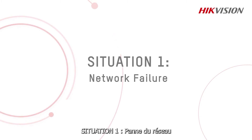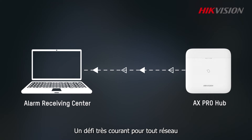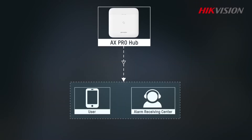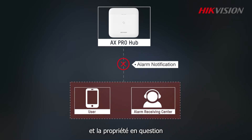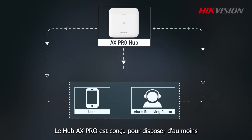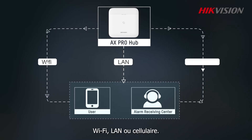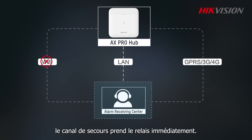Situation one: network failure. One very common challenge for any network is the occasional interruption, which can happen for many different reasons. During a network failure, neither you nor your alarm receiving center will receive an alarm notification, and the property in question will be in danger of being unprotected. The AX Pro hub is designed to have at least two different communication paths — Wi-Fi, LAN, or cellular — so when one path has a connection problem, the backup path will work immediately.